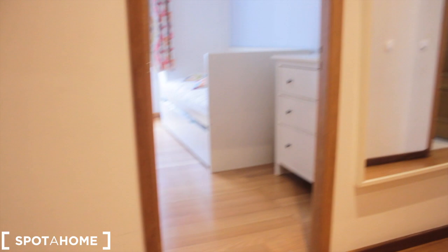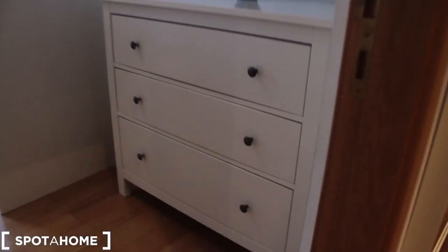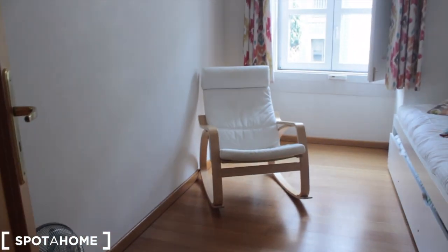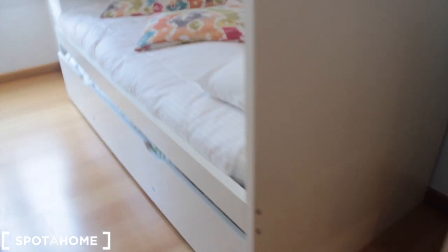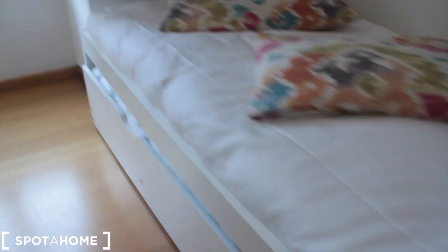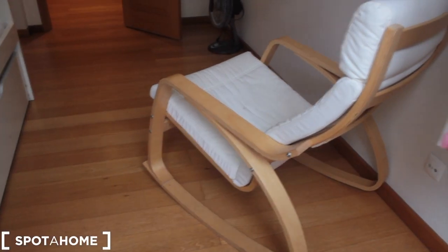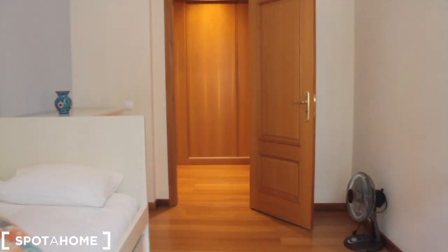This is bedroom number two, the smallest one. It has a chest of drawers, a single bed with an extra pull-out bed at the bottom, an armchair, and a fan. The view is the same as before, so I won't be showing that.